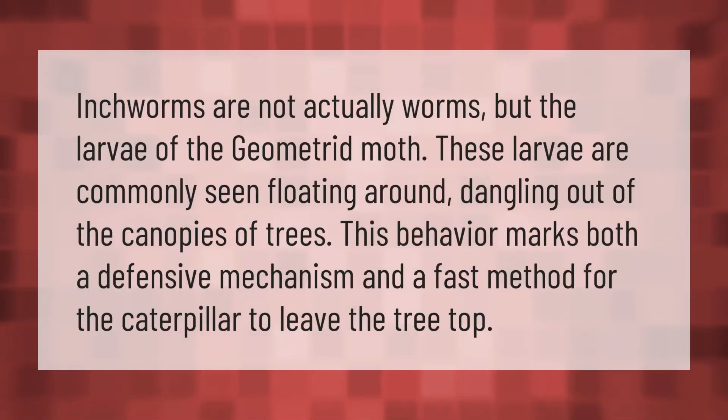Inchworms are not actually worms, but the larva of the geometrid moth. These larvae are commonly seen floating around, dangling out of the canopies of trees. This behavior marks both a defensive mechanism and a fast method for the caterpillar to leave the treetop.